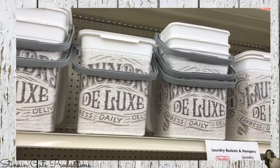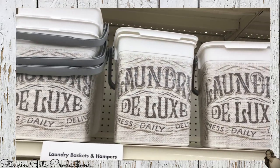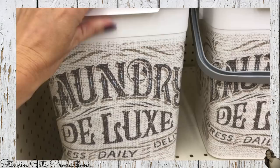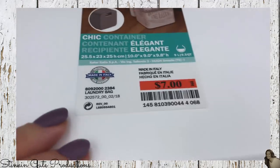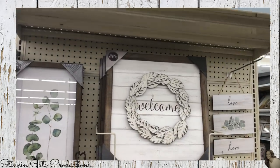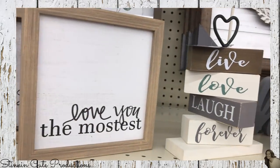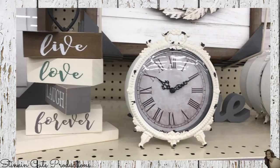I thought these were kind of cool - for those of you who still use powdered laundry soap, these farmhouse containers to pour your laundry soap into from the box. I was loving these - they were seven dollars a piece. Found this five-and-up end cap that had some really nice farmhouse decor. Loving the 'Live Love Laugh Forever' blocks and this clock - I am definitely going back for that clock.